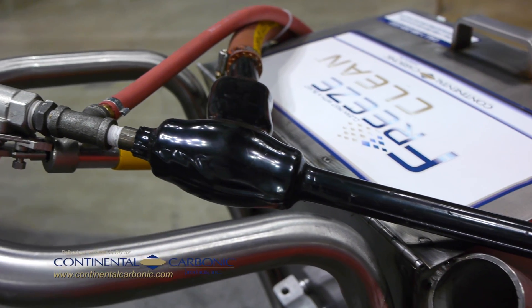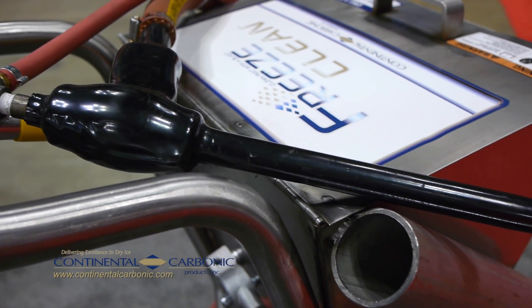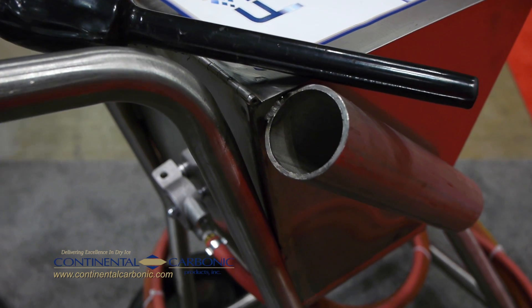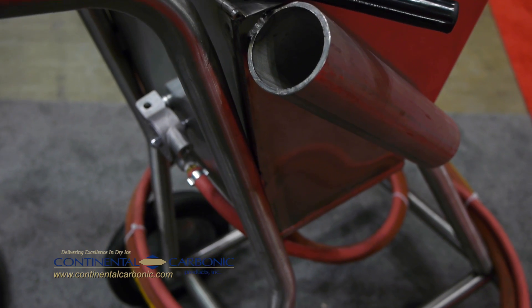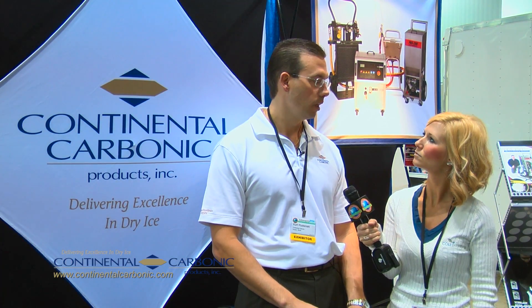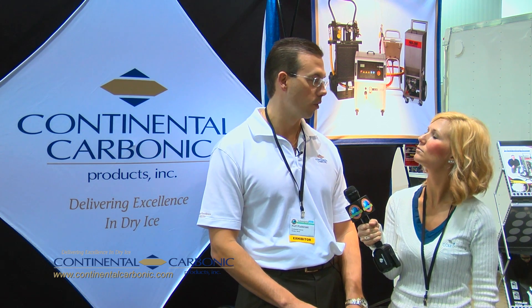Dry ice blasting is an alternative cleaning solution to power washing, sand blasting, and soda blasting. For a lot of industrial applications, dry ice blasting is a good, fast, effective alternative. The big benefit is on the cleanup — you have no secondary waste removal when it's done.